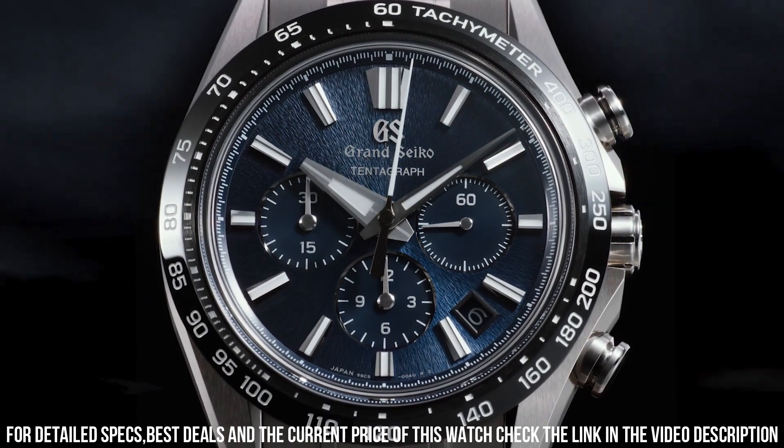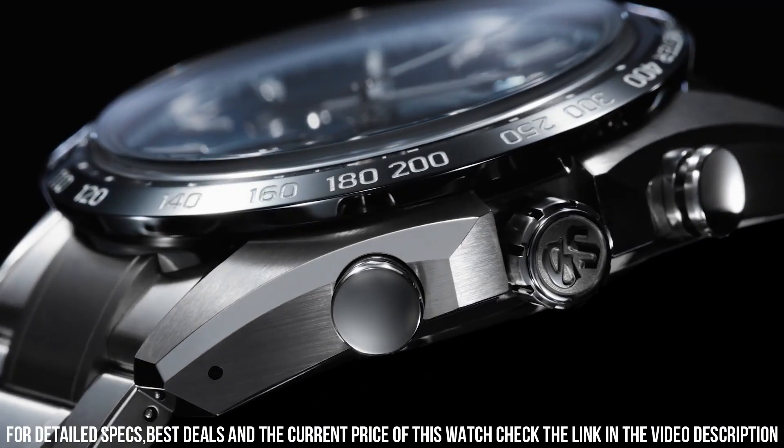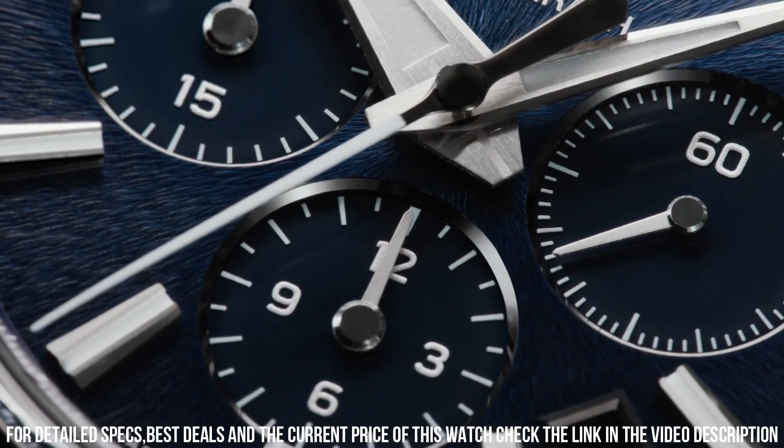Movement Type: Automatic with Manual Winding. Water Resistance: 10 Bar. Magnetic Resistance: 4800 A/m. Exceptional craftsmanship, precision, and elegant designs — each timepiece is a testament to the brand's commitment to excellence in watchmaking.